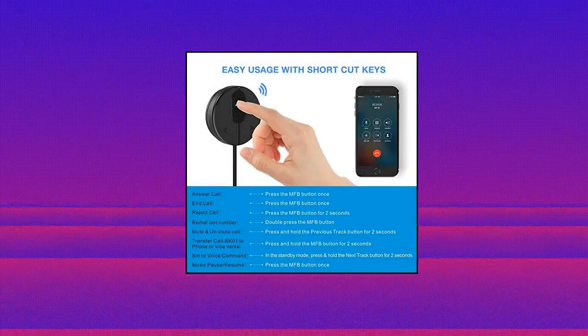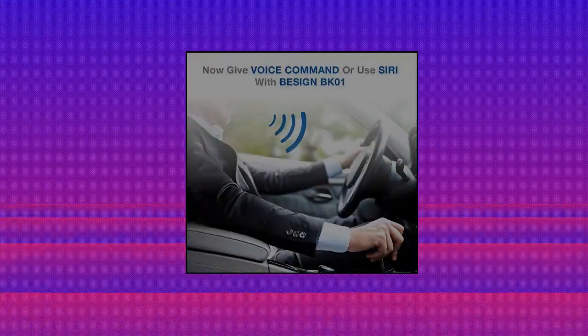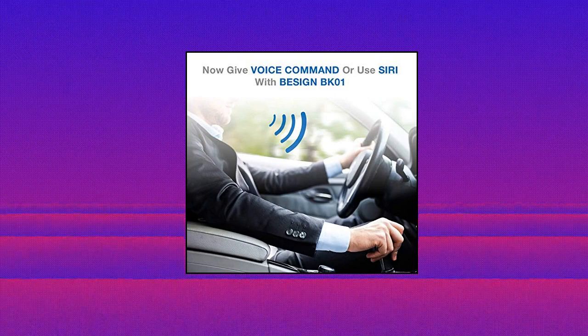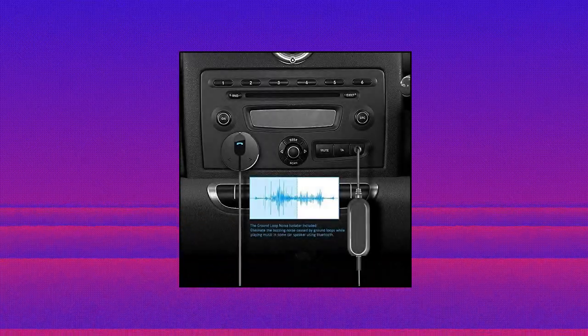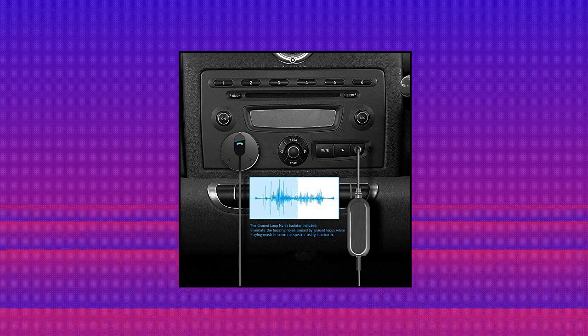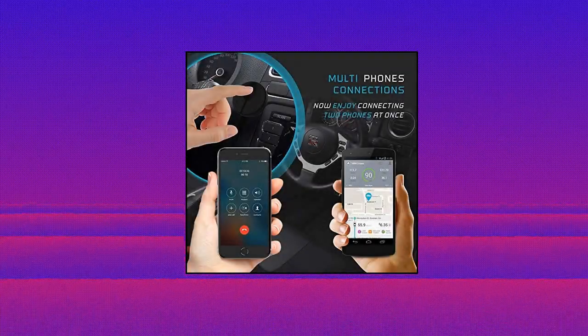Auto on and auto connect. This Bluetooth car kit will power on automatically when you start the car, then auto sync with the last connected phone. The ground loop noise isolator is included. In most cases, the sound quality is excellent. If you are bothered by buzzing noise, you could use this noise isolator to avoid it.